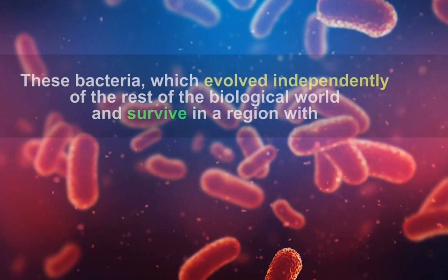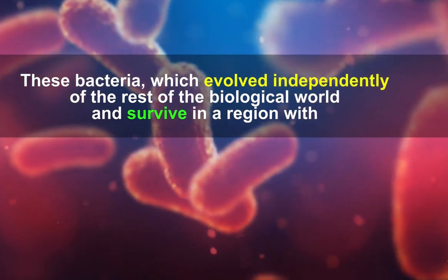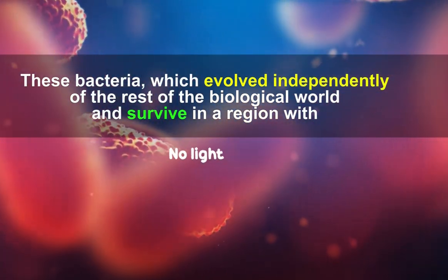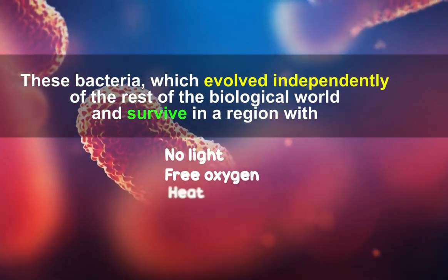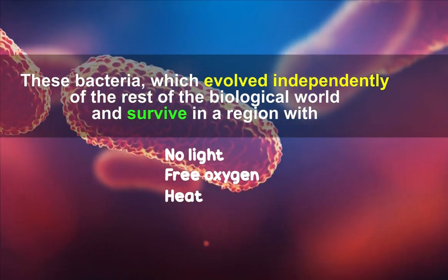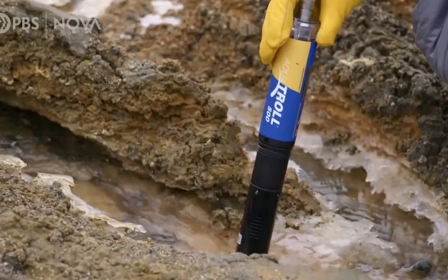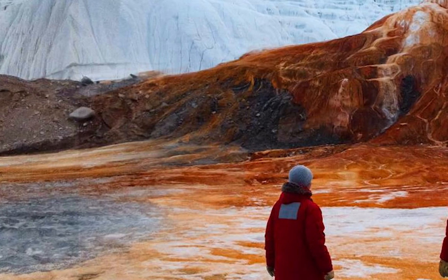These bacteria evolved independently of the rest of the biological world and survive in a region with no light, free oxygen, or heat — virtually the definition of primordial ooze. The imprisoned lake is considered a salinity-rich and iron-rich place, which accounts for the crimson color of the cascade.